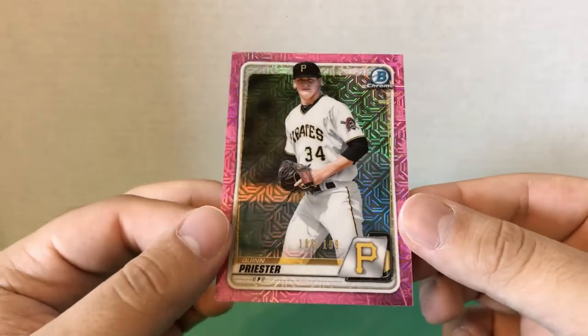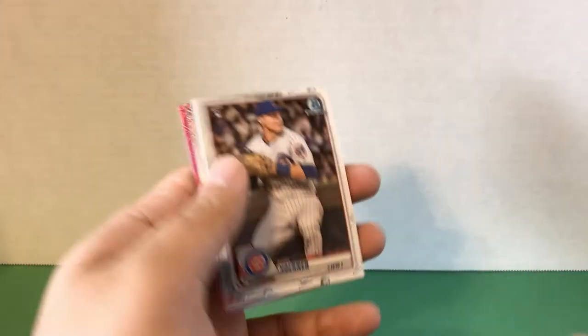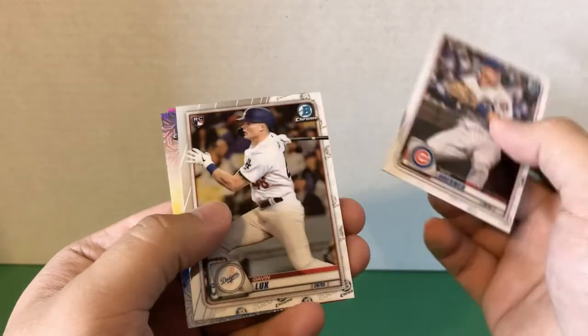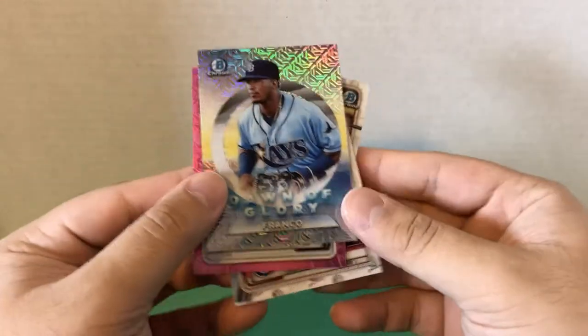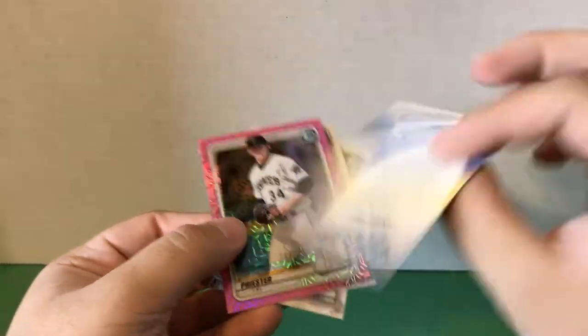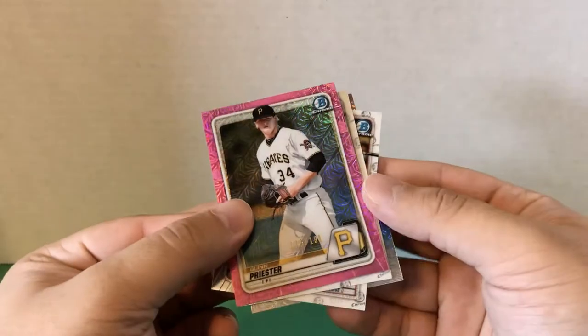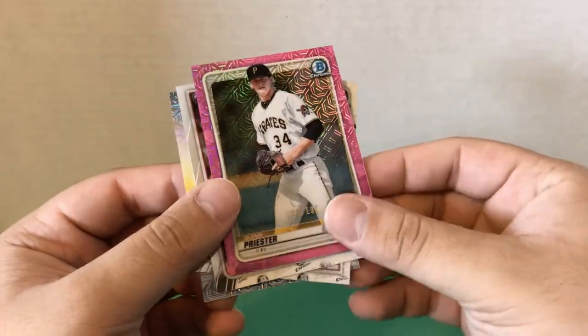It's always nice to get a numbered card. Here's a quick recap of the hits: the Nico Horner rookie, the Gavin Lux rookie, the Wander Franco Dawn of Glory insert — a nice-looking card — and then the Quinn Priester pink mojo out of 199.